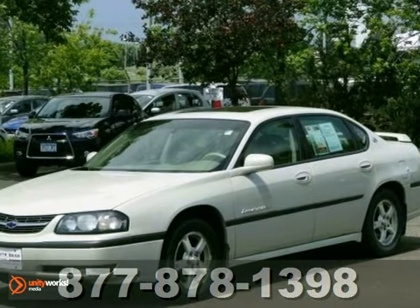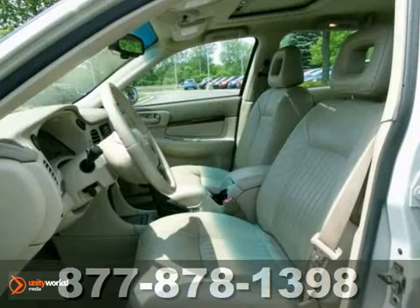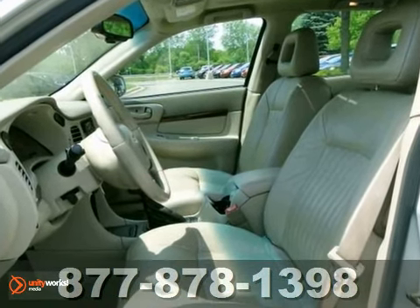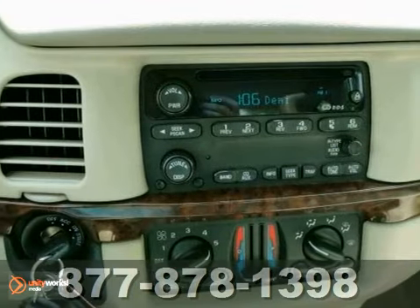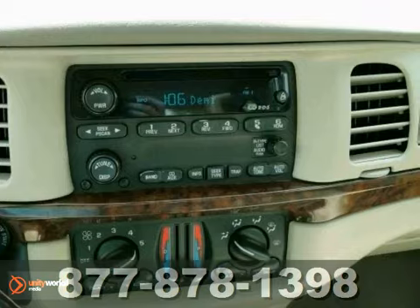Check out this super clean one-owner non-smoker 2003 Chevrolet Impala LS. You'll love it or return it. This up-level LS version featuring the legendary GM 3800 V6 engine and some great factory upgrades.